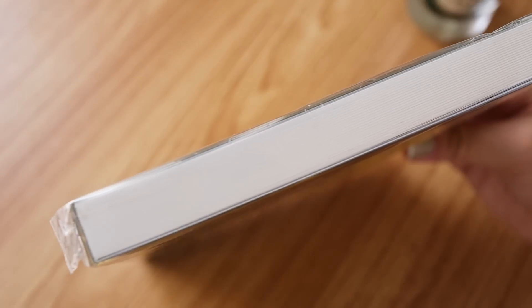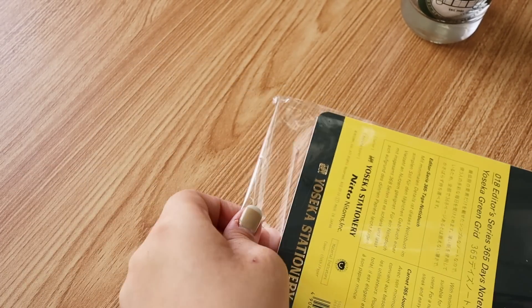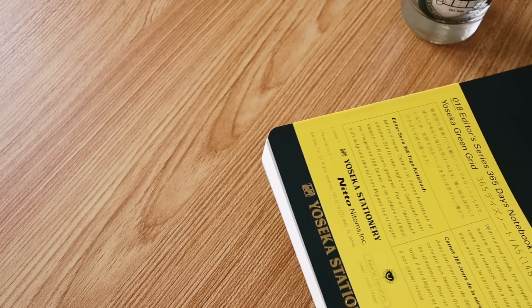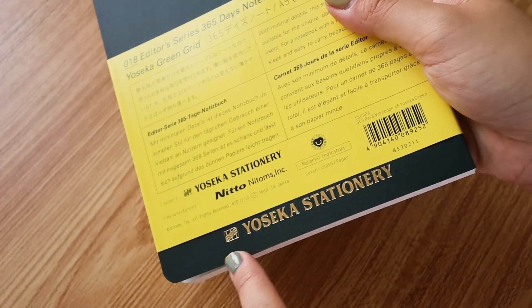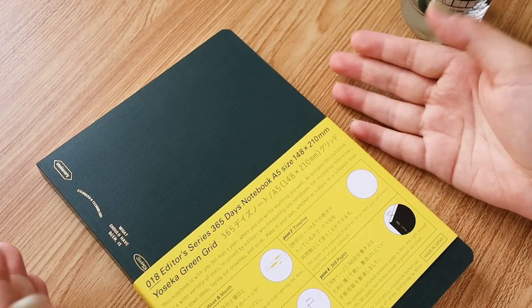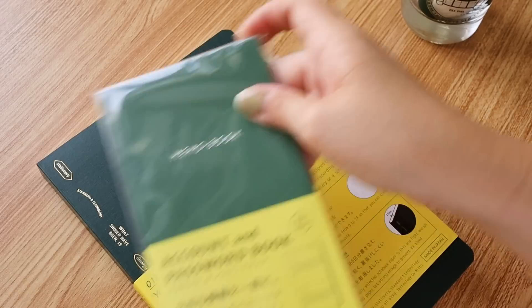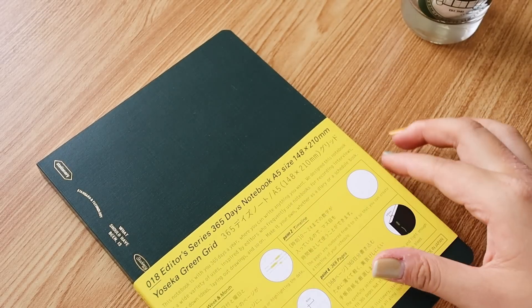I decided to get this one because it's limited edition and a collab, and I'm probably using it for 2024 — no idea yet what for. At the back there's a really nice Yoseka Stationery label. It doesn't show up well on camera but it's a bit more green in person — this is like a dark green. It's quite thin paper-wise and straightforward, with grid inside.